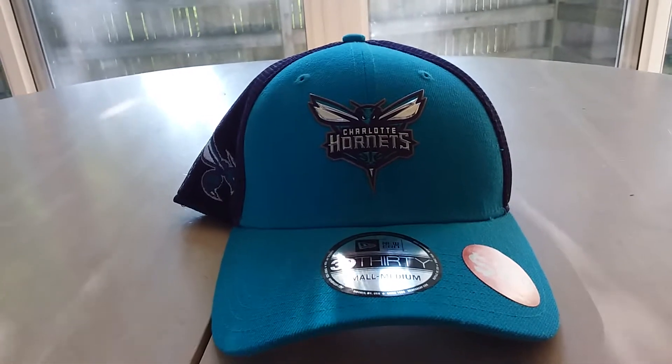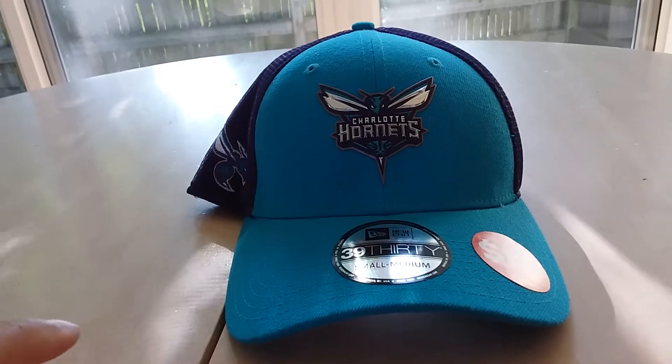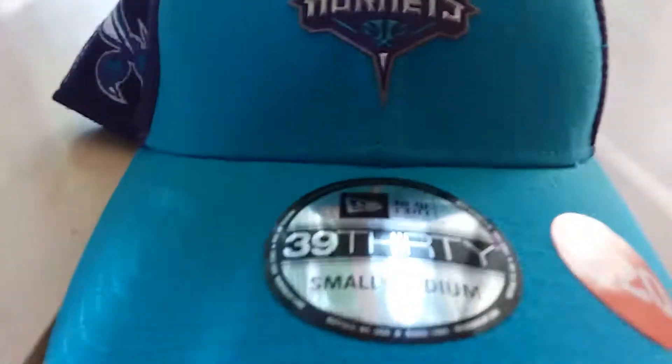This is just a quick video on a new hat I got. I recently went to Charlotte, North Carolina, and I thought, why not get a Hornets hat because I like watching basketball.